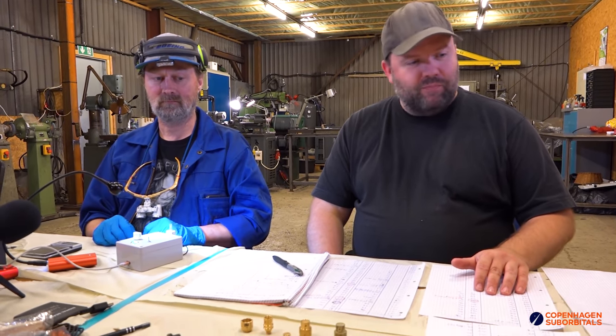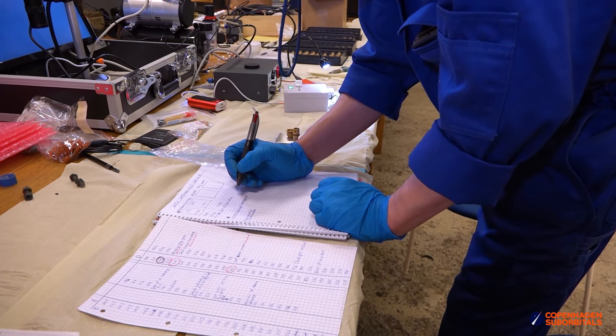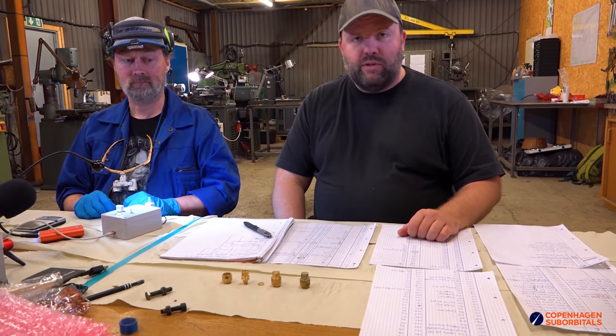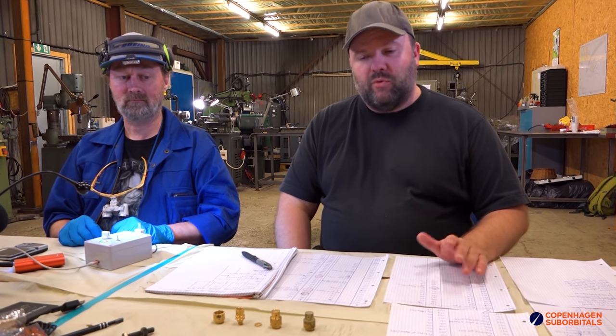Welcome to the Copenhagen Suborbitals machine shop. We finally got these swirling nozzles going. If you take a look all over the table, we have the results from all the visual inspections we did during the past couple of weeks. All of it has been given individual serial numbers — each and every part — and we keep full traceability on all of these parts throughout the process.